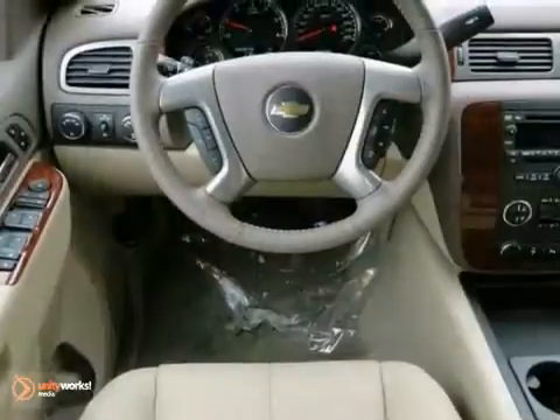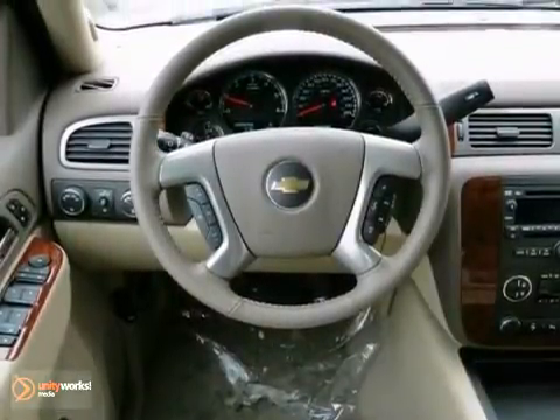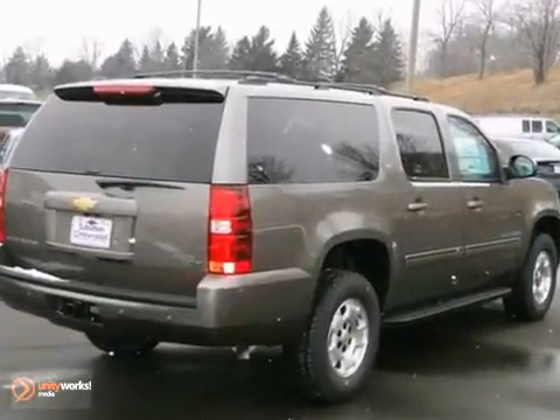The towing package and privacy glass only make it more appealing. Come in and take a look for yourself today.